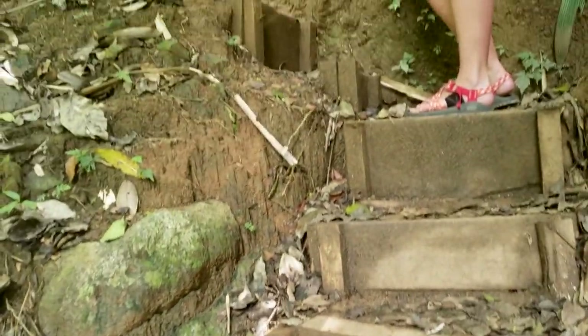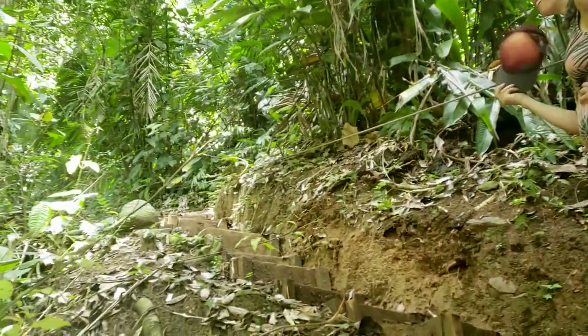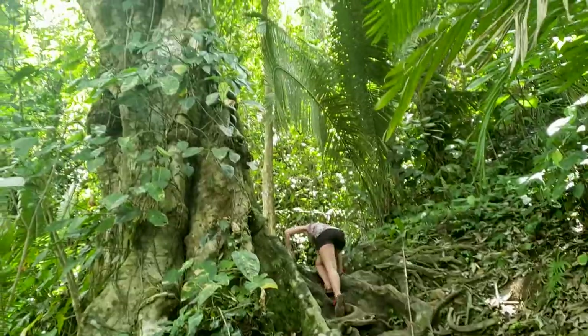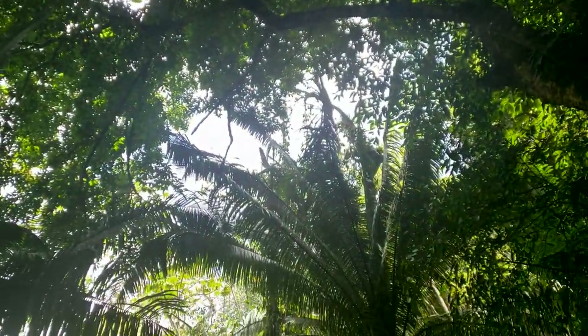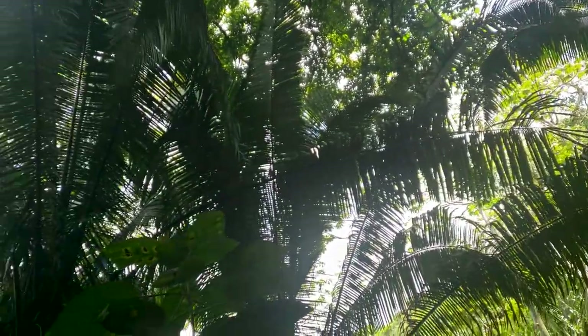It was hot and then there were stairs. There were Texans too - they liked my lens, they thought it was cool. This tree is really big and those palm tree things are really big too. There's lots of really big stuff here.